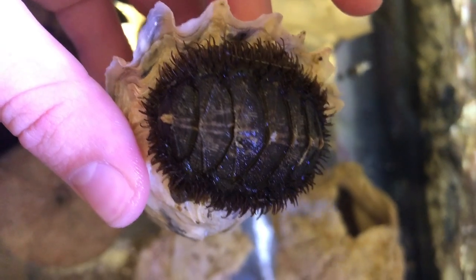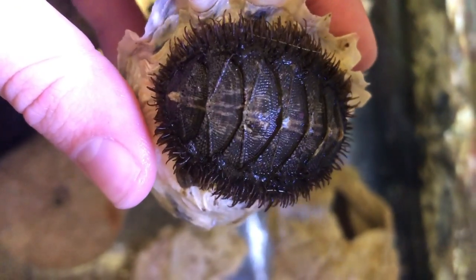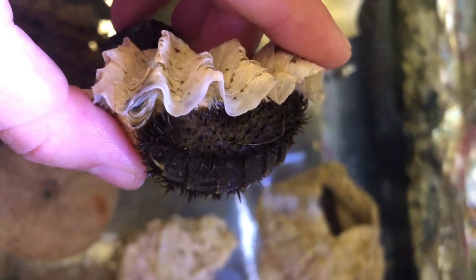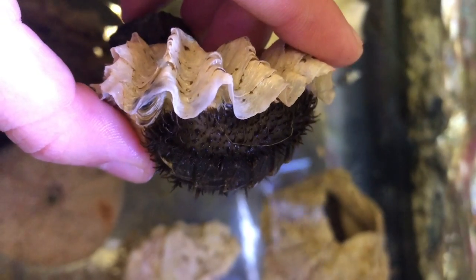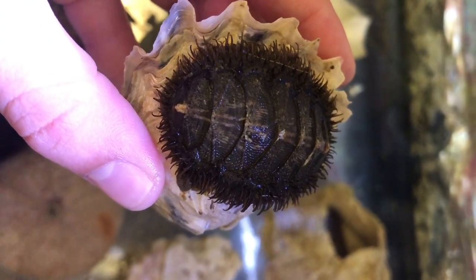Chitons have a shell made up of eight separate plates. These plates are articulated together, which makes the shell flexible. This allows chitons to bend their bodies to move over uneven rocks. They can also curl up into a ball if they are removed from a rock, to protect their softer underside from predators.